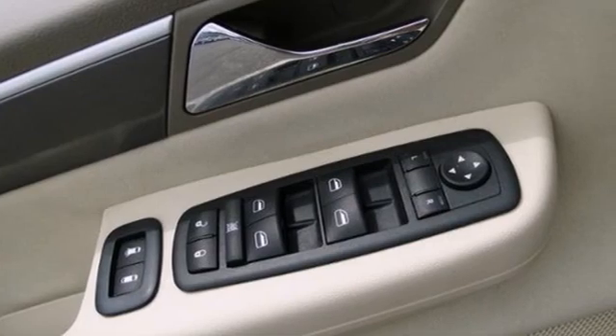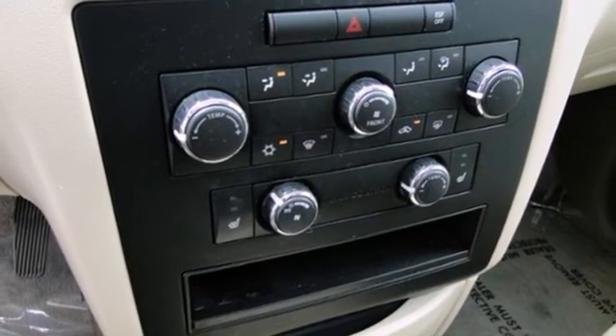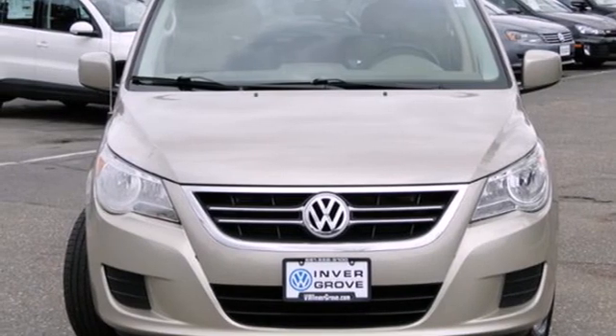The spacious Routan is the ultimate minivan, with the perfect blend of European styling and performance with unmatched comfort and safety. Come on in today and take it for a test drive.